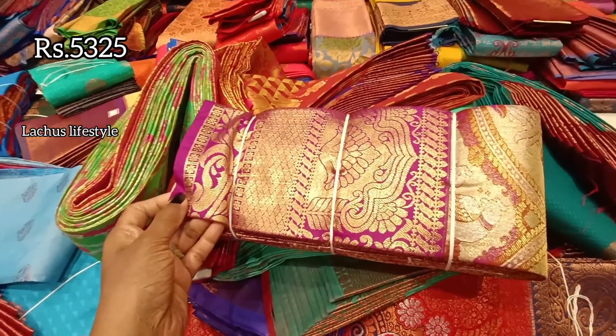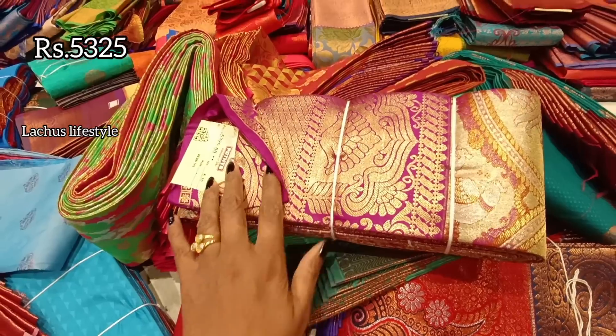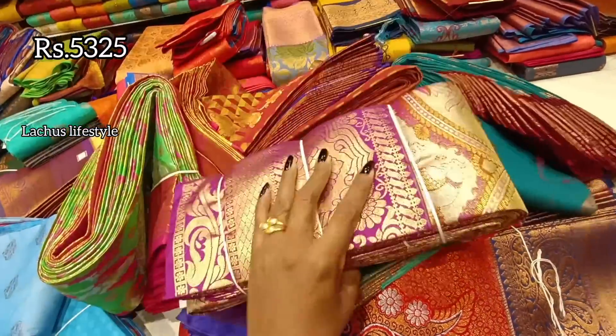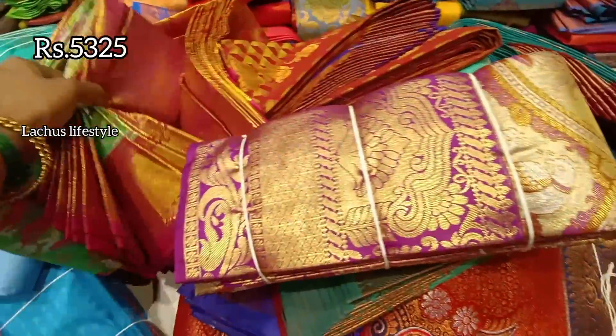This is also a tissue saree — a recent fast-moving design. It is very soft in texture for a tissue saree. It is ₹5,325. If you look at it, it is a little stiff but also very soft.